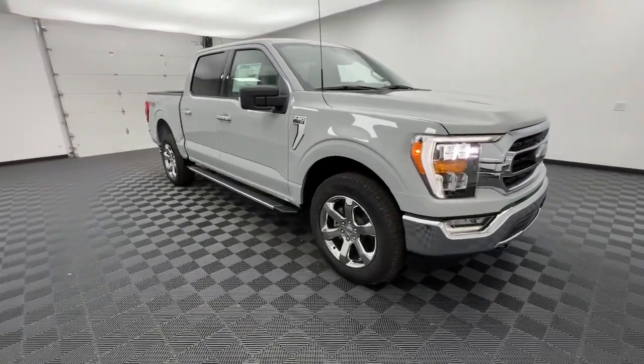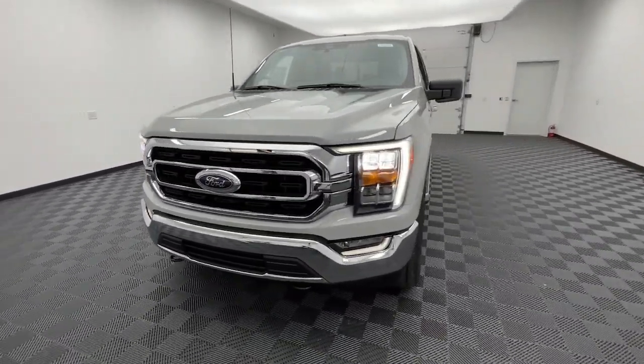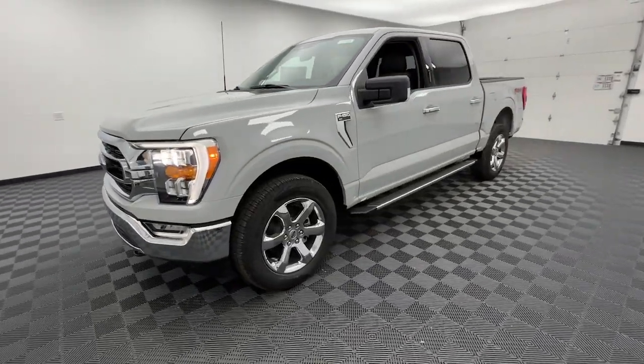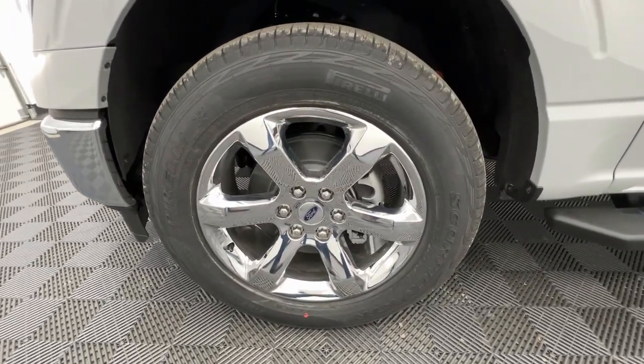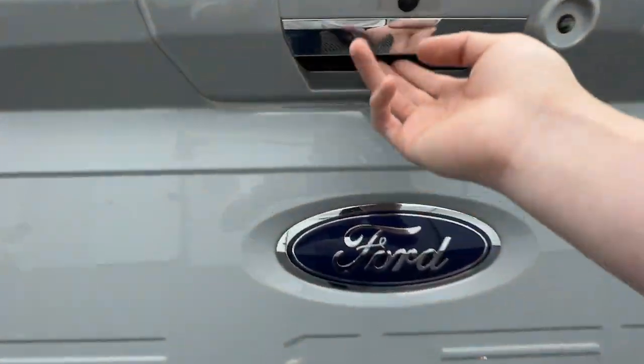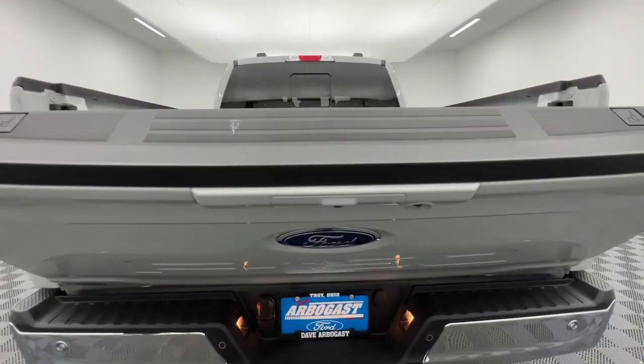These are just some of the great options this vehicle comes with: keyless entry, backup camera, satellite radio, chrome wheels, heated mirrors, 4x4, fog lamps, remote engine start, steering wheel audio controls, Bluetooth. Get more out of a light-duty pickup than you ever thought possible.